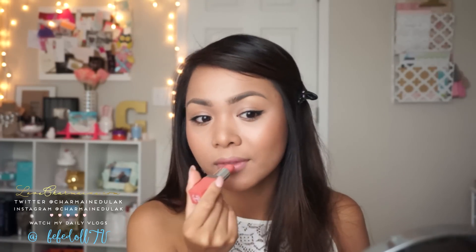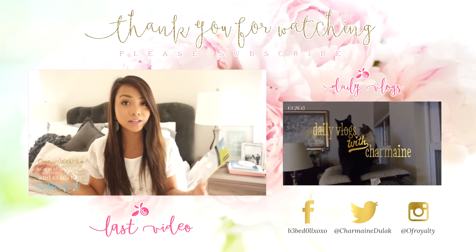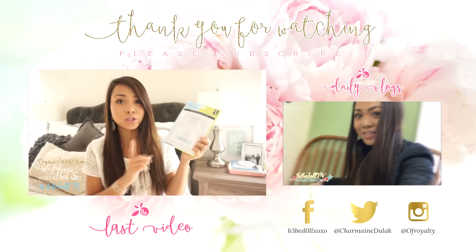On my lips I'm using Clinique Pop lip color in the color Melon Pop — I really like this. So this is the finished look, guys. I really hope y'all enjoyed it, I really had fun filming this. Thank you all so much for watching. If you have any video requests, just leave it as a comment down below. I love you guys and I hope to see y'all soon on my next video. Mwah! Bye!